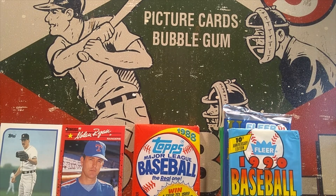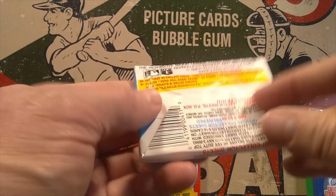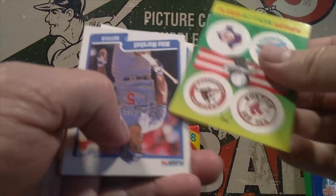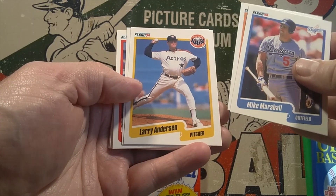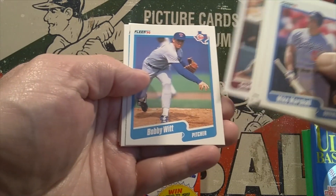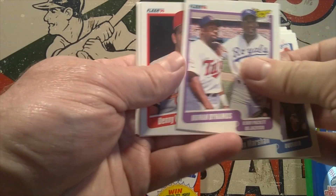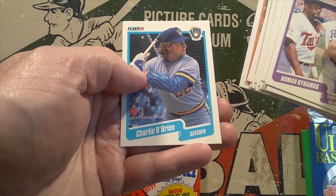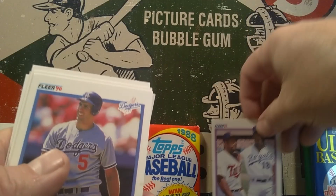Moving on to 1990 Fleer — logo stickers and trading cards, 10th Anniversary Edition. Got some stickers. Cards include Mike Marshall, Pete Harnish, Larry Anderson, Storm Davis, Bob Guerin, Charlie Hayes, Bobby Witt, Gerald Perry, and the Human Dynamos insert featuring Bo Jackson and Kirby Puckett. Also Denny Walling, Andy Allenson, Juan Samuel, Mike Devereaux, and Charlie O'Brien. I definitely like the superstar card the best — the Human Dynamos with Kirby Puckett and Bo Jackson.